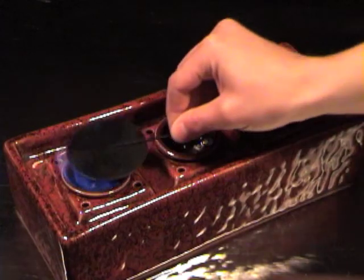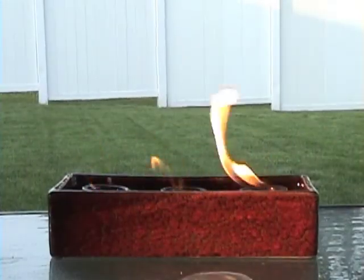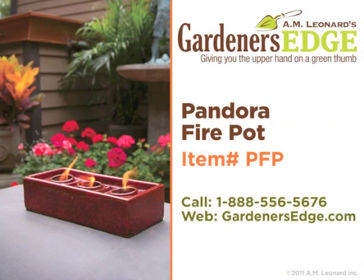As the gel burns, it crackles like a real fire — no smoke or messy ashes either. Fire pots look great even while not in use, and make a great conversation starter at parties and family get-togethers.